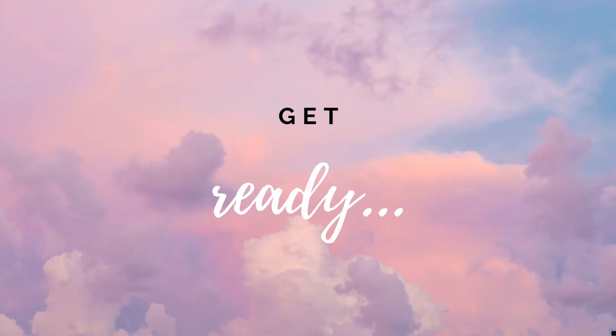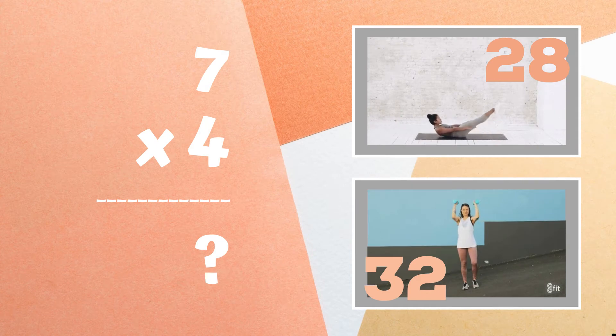Get ready. Can you tell me what seven times four equals? Is it 28 or is it 32? Copy the exercises next to the correct answer.